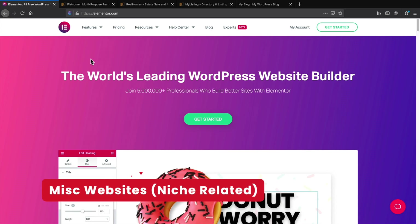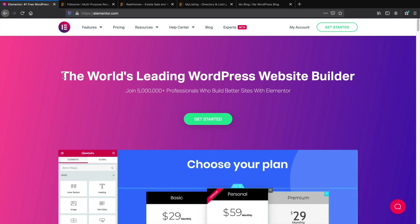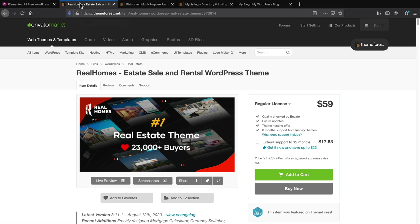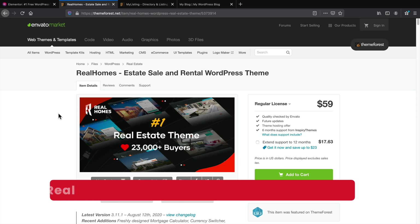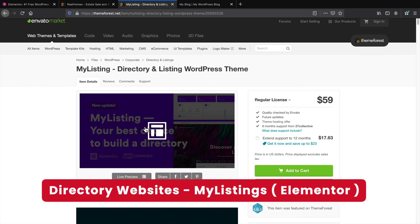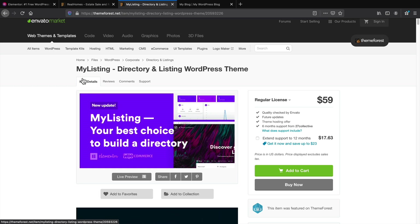Next let's talk about miscellaneous websites — maybe you're building an education website or a real estate website. For any website that's a little more complicated, I would recommend Elementor because it has a massive third-party market with pretty much everything you need. For example, the Real Homes theme uses Elementor and you can create an IDX real estate website. For listing or directory websites, I would recommend My Listings — they also use Elementor. Elementor works for a lot of different difficult projects.